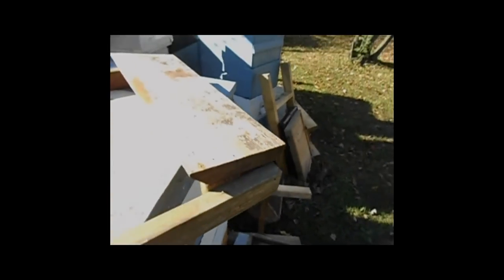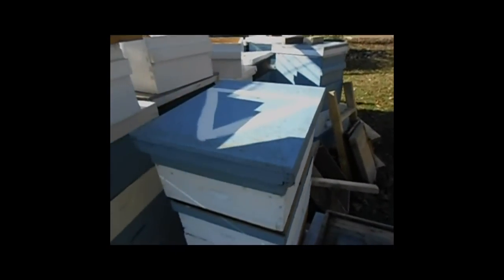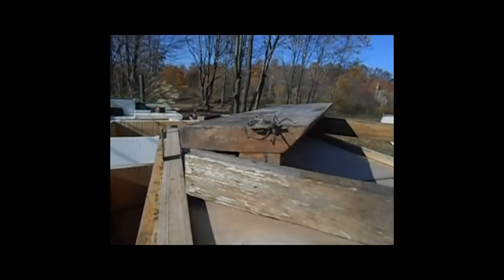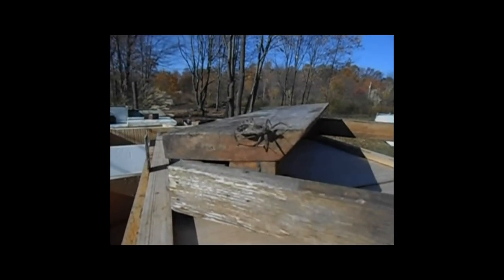A very strange bug hanging around the bee equipment today. It came up here in the sun to get a better look. You can see he's got some kind of spikes. You've been watching me too.